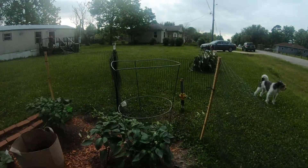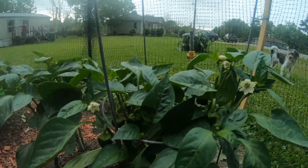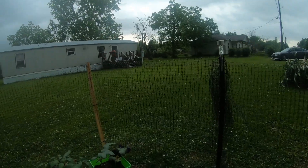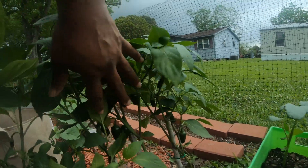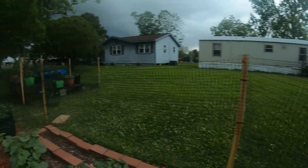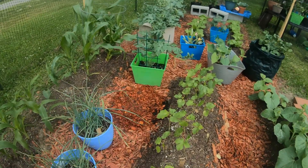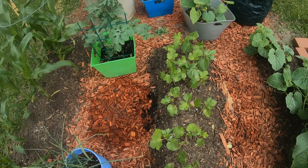My California Wonder green peppers — as you can see I've got a lot of them coming up. My jalapeños are all in there too; I'm just waiting for them to get bigger before I pull them. Basil is getting bigger and the okra in the middle — those were planted back in March.